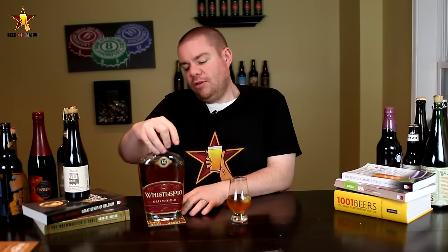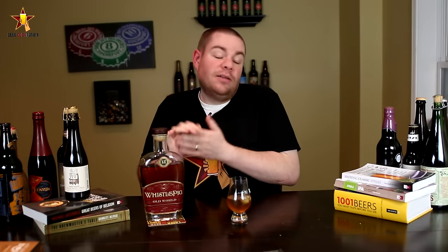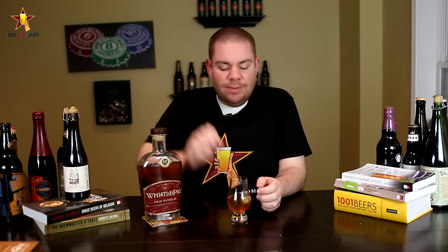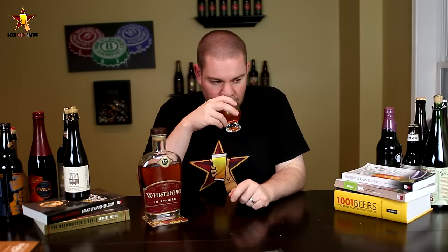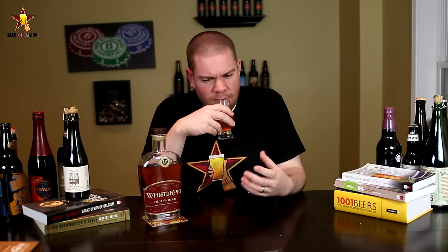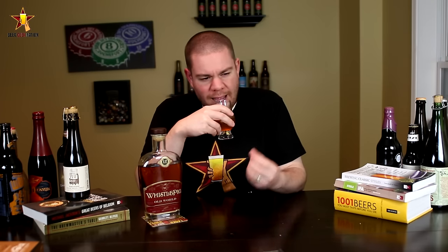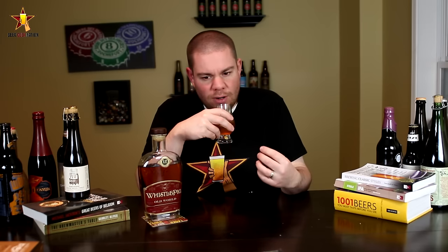It comes in at 43% alcohol by volume, so this is the conglomeration of all the work they put into those single variations, blended to their specific taste at the farm in Vermont. You can find it at qualityliquorstore.com. I'm using two pieces of ice — I apologize, that's just what I do. Immediately on the aroma you're getting those barrel characters — big cranberry, vanilla, oakiness.